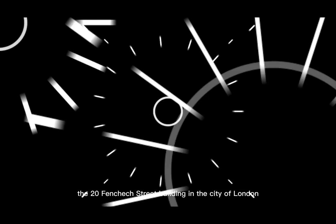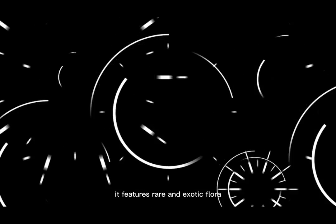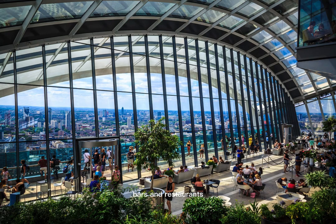The 20 Fenchurch Street building in the City of London houses the public garden known as the London Sky Garden. It features rare and exotic flora, bars and restaurants, an observation platform, and gives distinctive, panoramic views of the city.